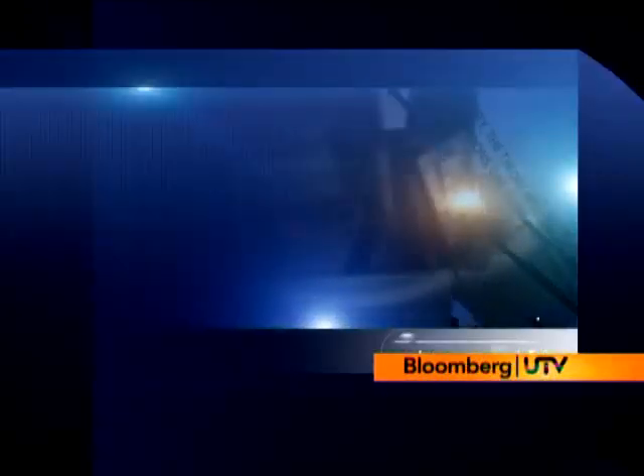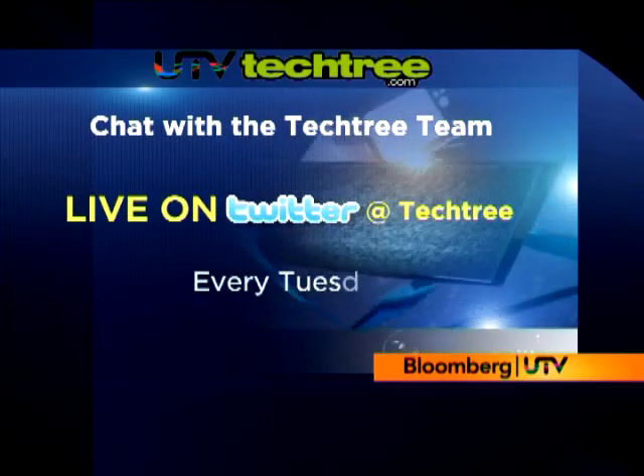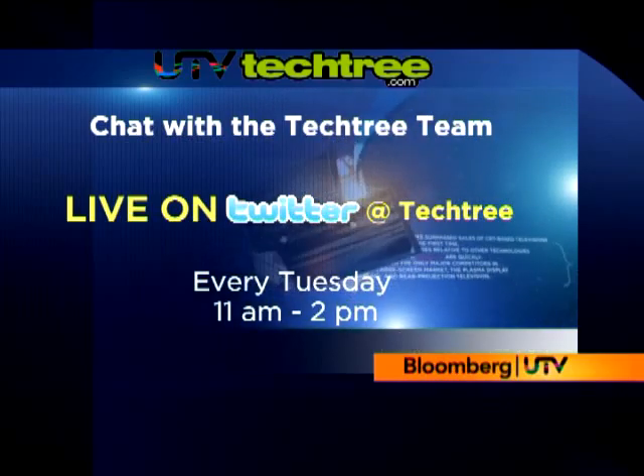That's all we have time for on the show this week, but do send in your tech thoughts to us at techtree@utvmoney.com. Send in any questions you have as well. Also, remember to join the Tech Tree chat on Twitter every Tuesday between 11 a.m. and 2 p.m. — our Twitter handle is techtree. Until then, keep writing, keep watching — bye for now.